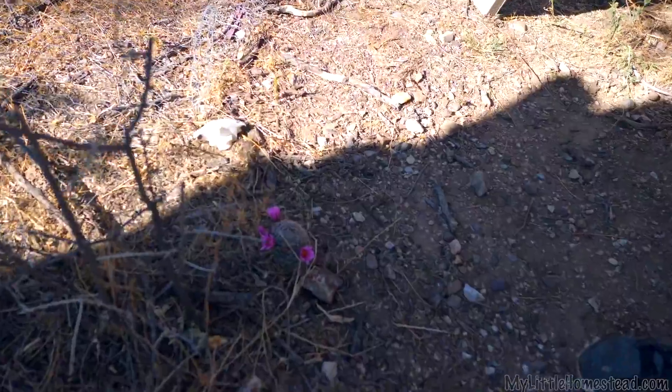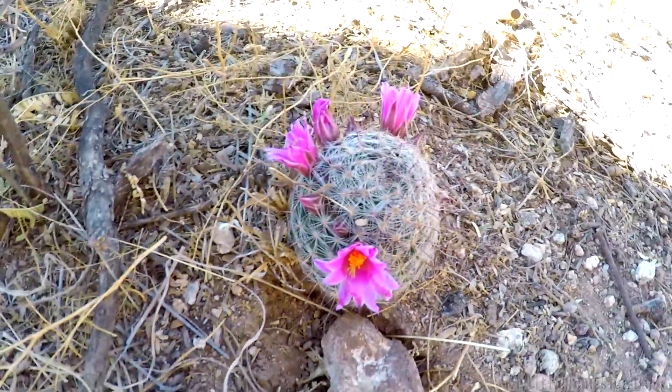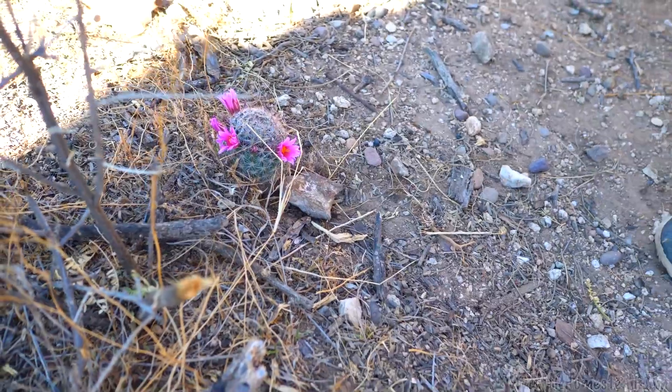It has bloomed. There's nothing more vibrant than cactus flowers — they're amazing. Nobody stepped on them yet, and boy would that be a rude surprise if you did.